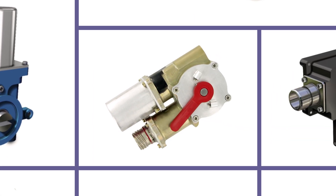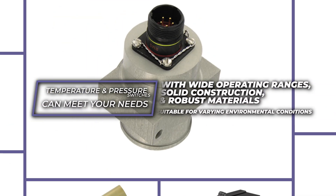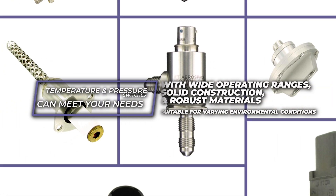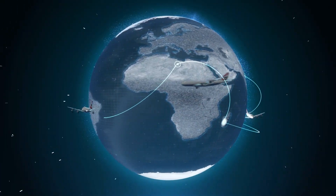If you have a critical aerospace application that requires high-speed switching, our temperature and pressure switches can meet your needs. With wide operating ranges, solid construction, and robust materials suitable for varying environmental conditions.